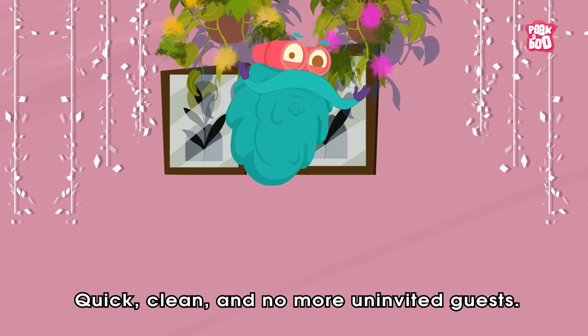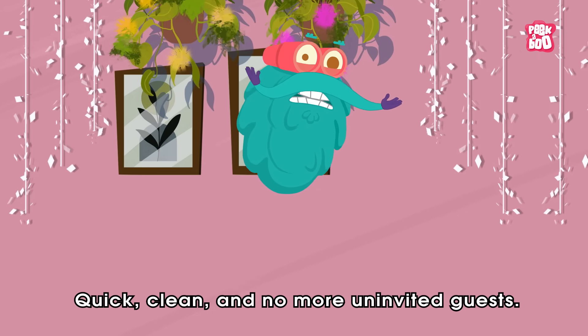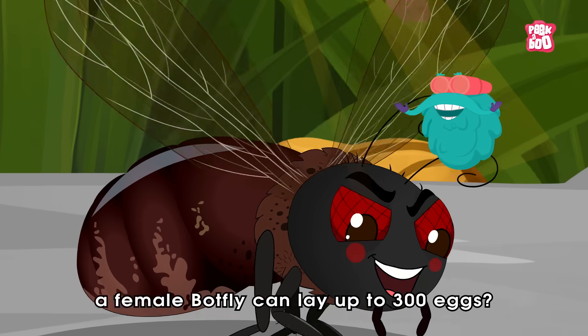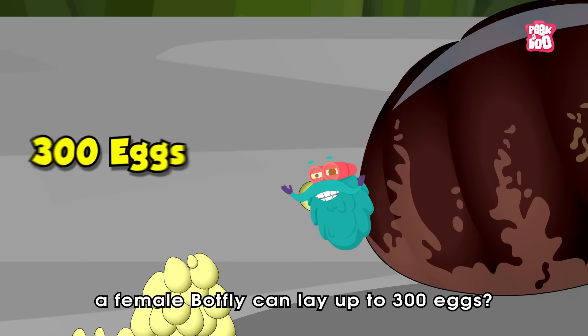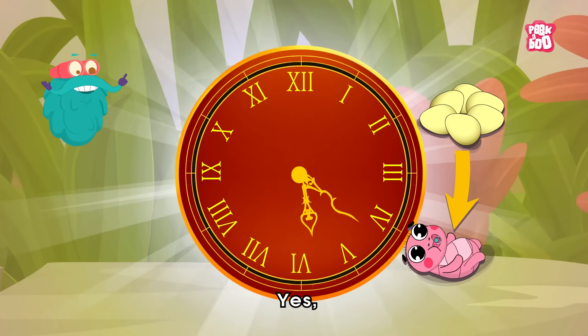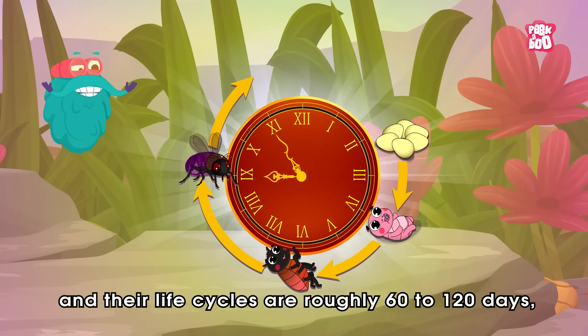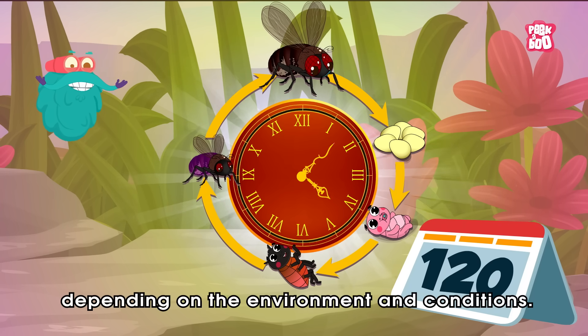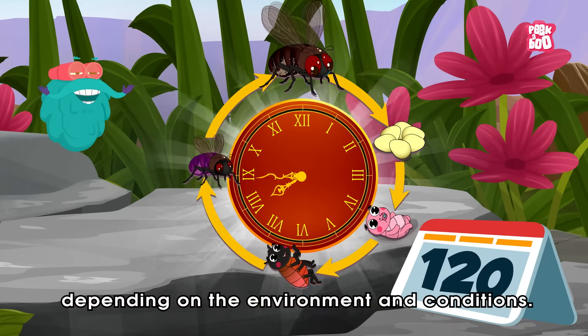Quick, clean, and no more uninvited guests. Trivia time! Did you know a female botfly can lay up to 300 eggs? Their life cycles are roughly 60 to 120 days, depending on the environment and conditions.